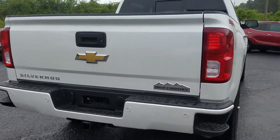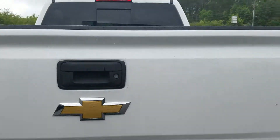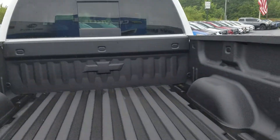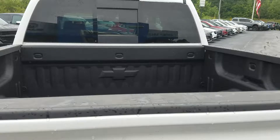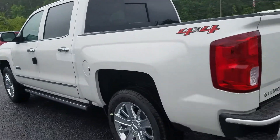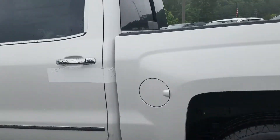It does have your steps built into the back bumper with the parking sensors and your towing package. It does not have that bed cover that you asked about, but with our parts department here we would be able to have one of those ordered and installed on the vehicle for you if that's something you need.